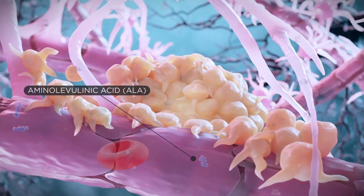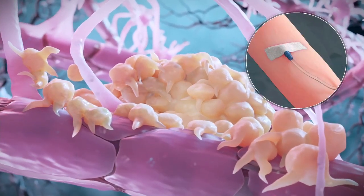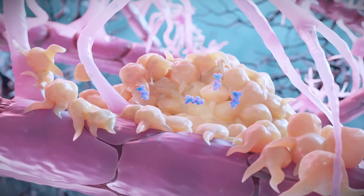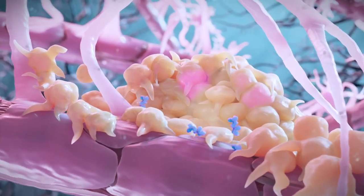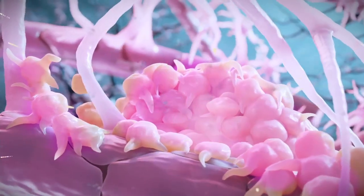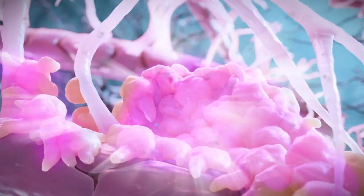And there is evidence. If you put a light into a GBM patient that has received ALA, and you put the lasers inside the brain — and there are people that have done that — you see an activity. You see an activation of the 5-ALA, the whole process, and destruction of the tumor.